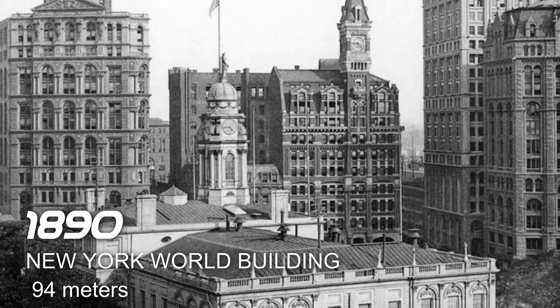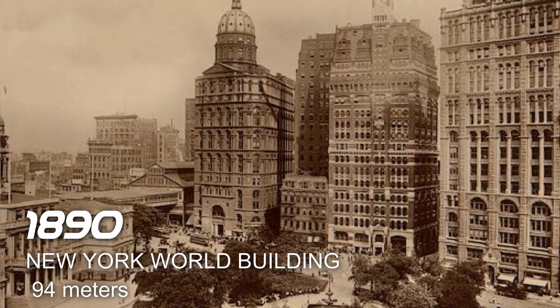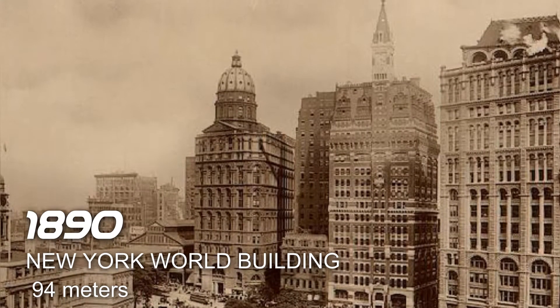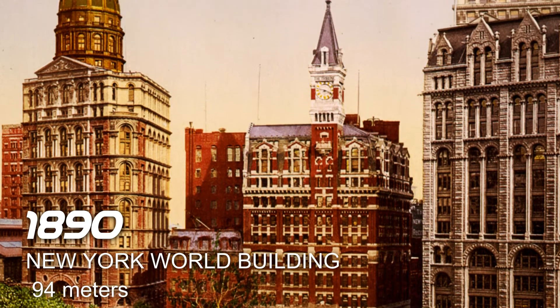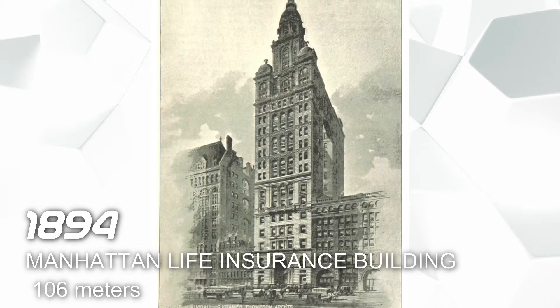First, in 1890 we have the New York World Building. It is located in New York, United States, and it has a height of 94 meters. This building is used for commercial offices.